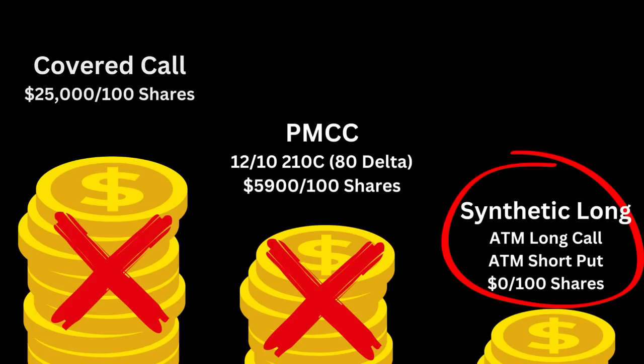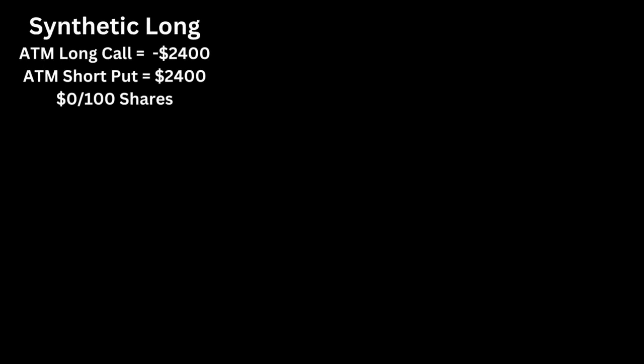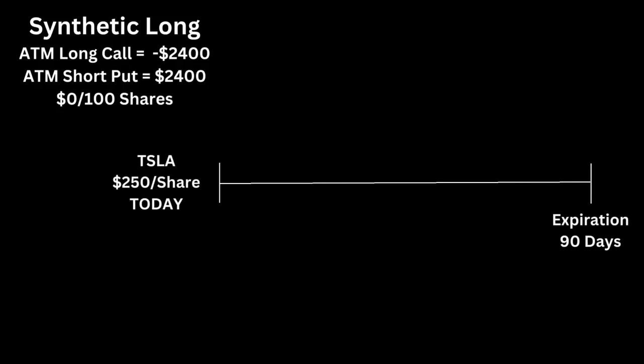Currently, a 90-day expiration at-the-money long call would cost around $2,400 for Tesla. An at-the-money short put would give a credit of around $2,400. So the credit offsets and we spend no money to set this up. Let's assume Tesla is at $250 a share with 90 days out till expiration — we are a full participant in whatever happens to the stock with a position like this. It's just like owning the stock.